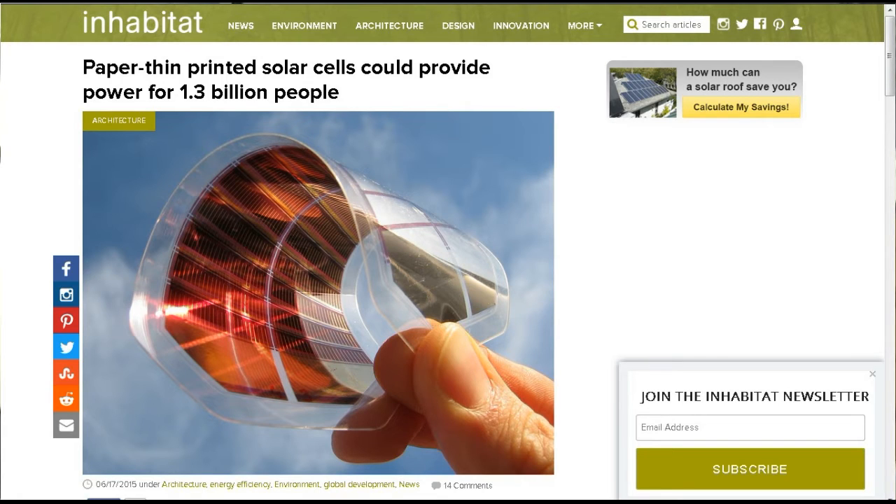The cost of solar cells has declined dramatically. It started in 1977 at $40 per watt and dropped to $0.74 per watt in 2013. This trend is expected to accelerate. These solar cells, being printed on flexible film, will be much more easily transported.